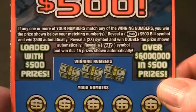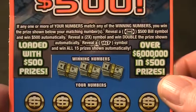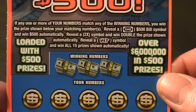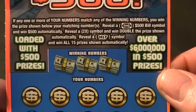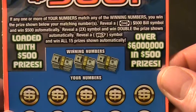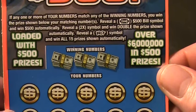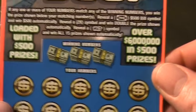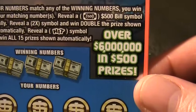Let's read the particulars. This is ticket number 15, by the way. If any one or more of your numbers match any of the winning numbers, you win a prize shown below your matching numbers. Reveal a $500 bill symbol and win $500 automatically. Reveal a 2X symbol and win double the prize shown automatically. Reveal a hit symbol and win all 15 prizes shown automatically. Loaded with $500 prizes — over $6 million in $500 prizes.